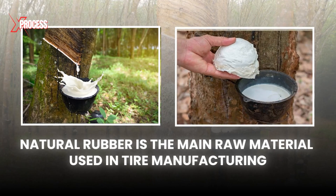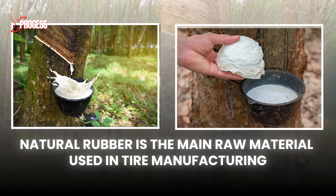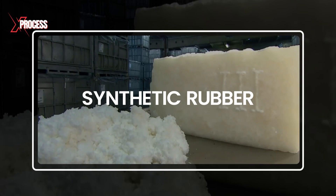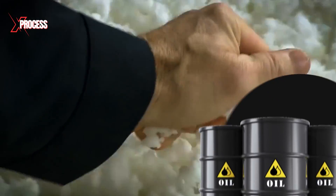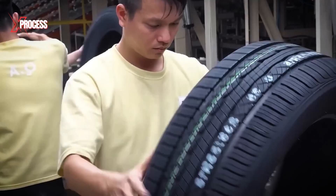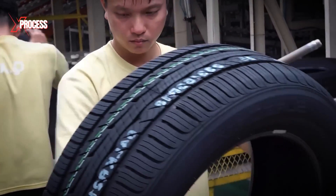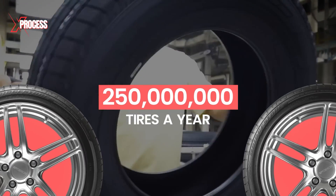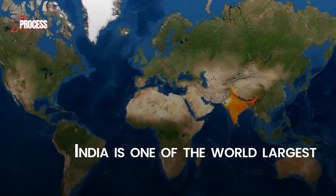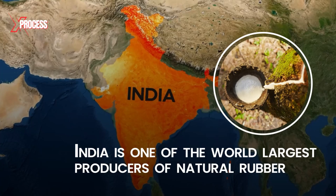Natural rubber is the main raw material used in tire manufacturing, although synthetic rubber is also used. Synthetic rubber is produced from the polymers found in crude oil. Today, large and efficient factories staffed with skilled workers produce over 250 million tires a year. India is one of the world's largest producers of natural rubber.